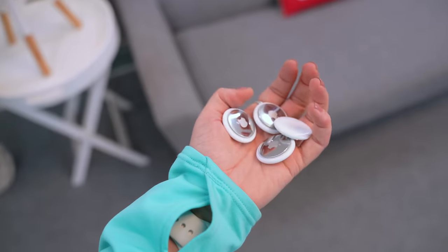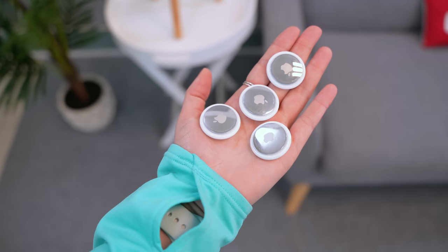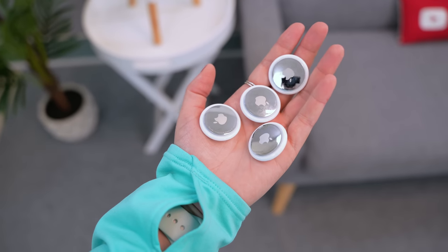Hey guys, welcome back! These Apple AirTags have some super sick features. In case you didn't know, AirTags are basically little trackers where you can attach them to various items and track them.